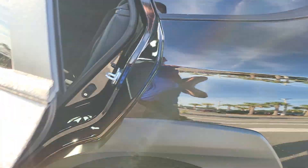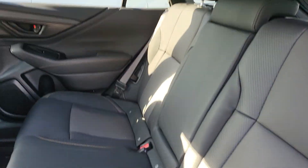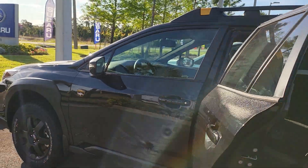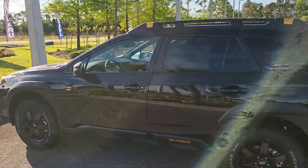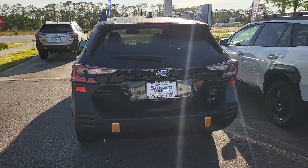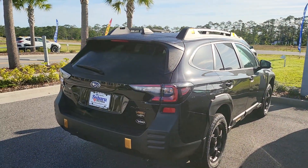This one has six miles on the odometer. Now this is a Wilderness — this is going to be a slightly more off-road built model. A little bit higher off the ground, a little more aggressive, more all-terrain tires on it. Of course it comes with a turbo engine by default, so instead of 182 horsepower you're looking at 260. The towing capacity is also increased — on the non-turbos it's 2,700, and on the turbo it's 3,500 pounds.